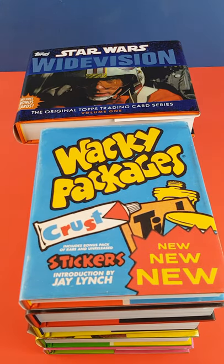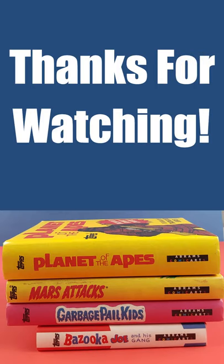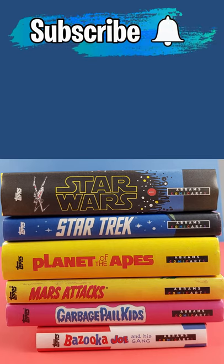Top quality pop culture fun. If you'd like to know more and see similar videos, check out my YouTube channel and hit the subscribe button below.